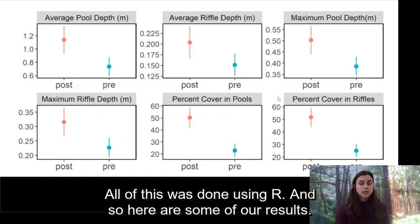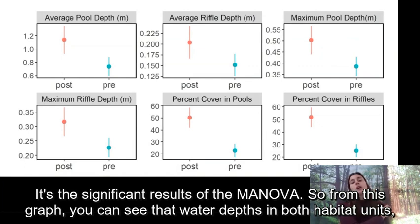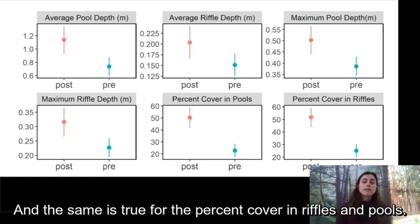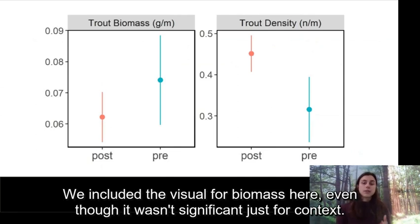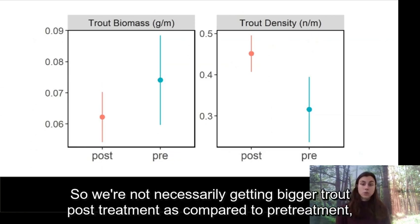Here are some of our results. From the MANOVA on habitat characteristics, water depths in both habitat units — average and maximum riffle and pool depths — post-treatment are significantly higher than pre-treatment measurements. The same is true for percent cover in riffles and pools: after adding wood we see a higher percentage of cover in these habitat units. For trout metrics, we found a significantly higher trout density in the years post-treatment as opposed to pre-treatment. We're not necessarily getting bigger trout post-treatment, but we are getting more.